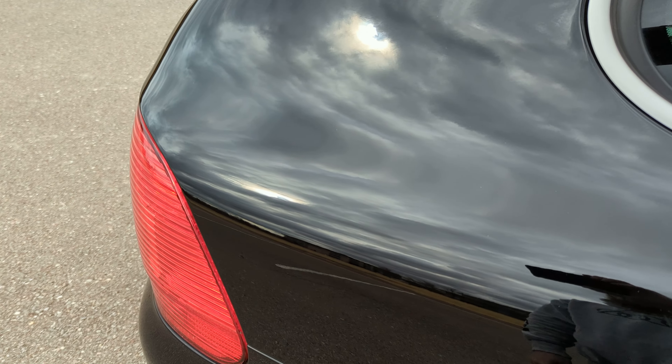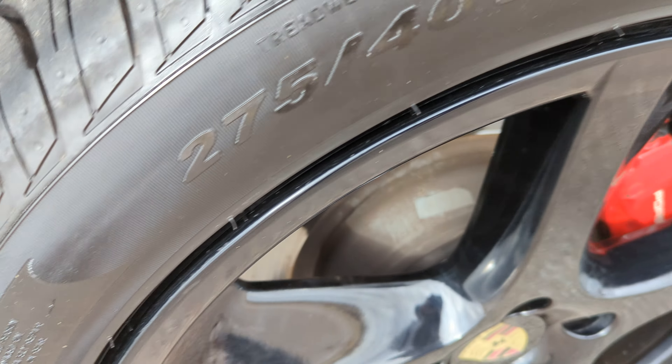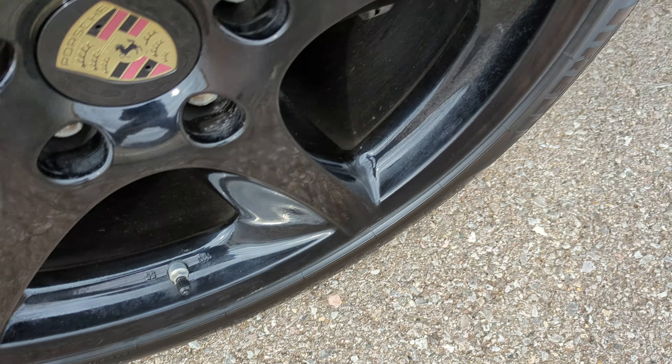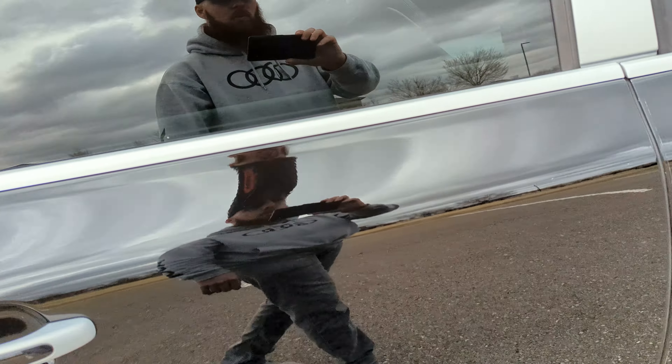Passenger's side rear quarter panel does not have any flaws — it looks great. The rear passenger wheel does have some rash, just a little bit there. Not perfect, but overall it looks pretty good. Rear passenger door has a couple small rock chips and some light scuffing down here, but nothing major.